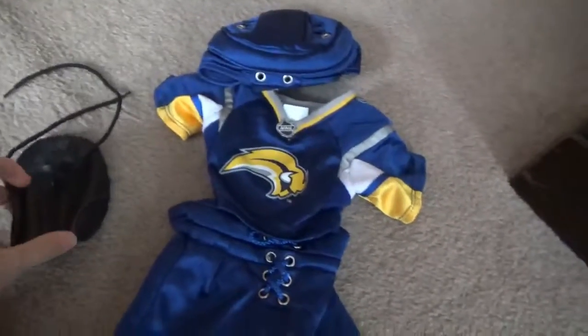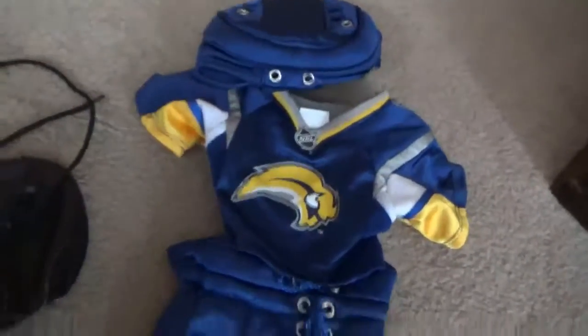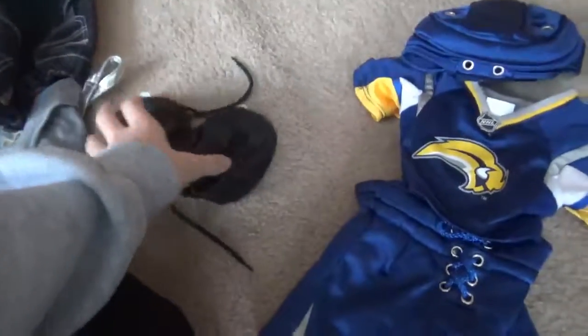So guys, the first thing we're going to be putting Hugo in is this hockey outfit. These are skates — I'm not going to be putting these on his paws, but I think it's cute though. So let's change Hugo.